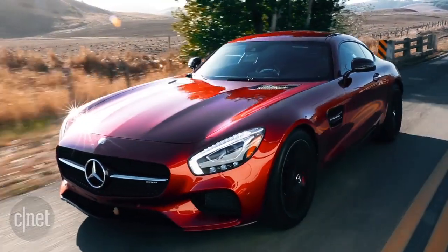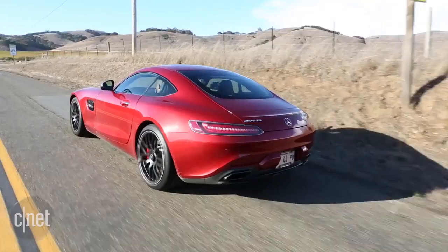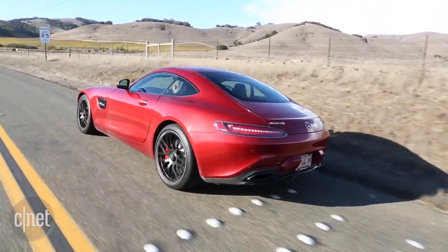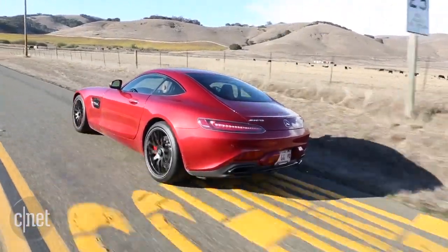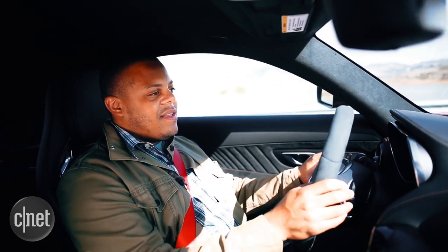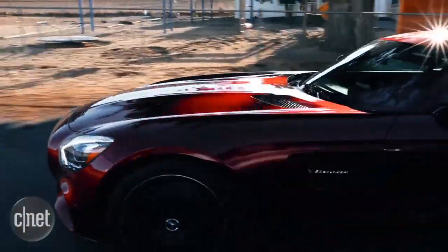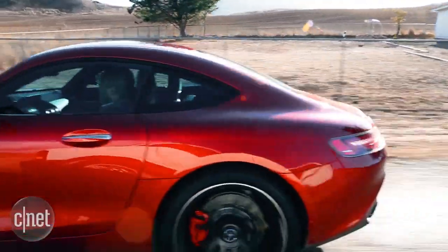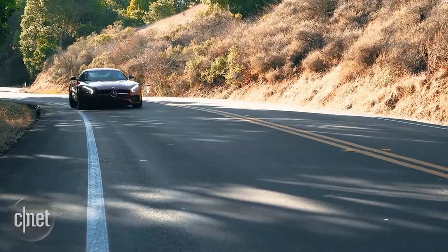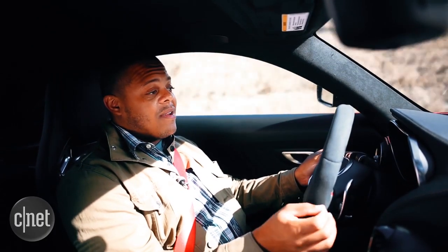Regardless of which setting you find yourself in, the GTS does a really good job of making the driver feel awesome and making the drive feel special. But it doesn't really feel like a race car, even when you put it in race mode. When you really start tossing this car around, it starts to feel like an apex road car, which is a good thing — it's very comfortable, the drive is very relaxed, and you can go ridiculously fast, though I don't know if I'd want to go ridiculously fast on a race track.